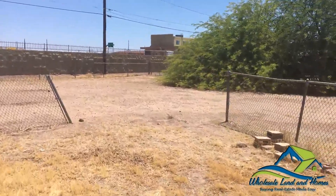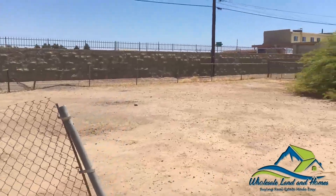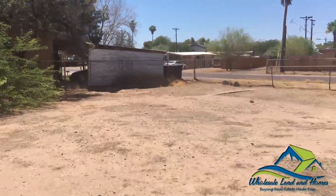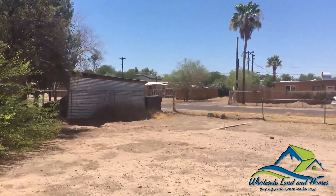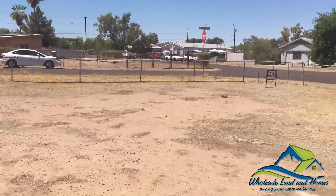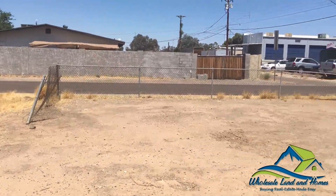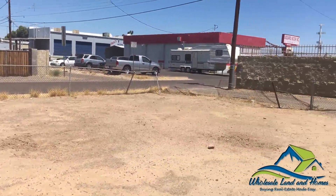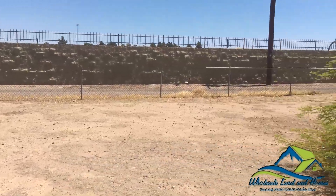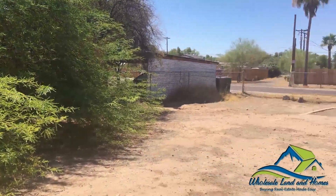Let's take a look at the property from the middle. We'll also take a look at the southern end of the property, the western end of the property, and the eastern end of the property.